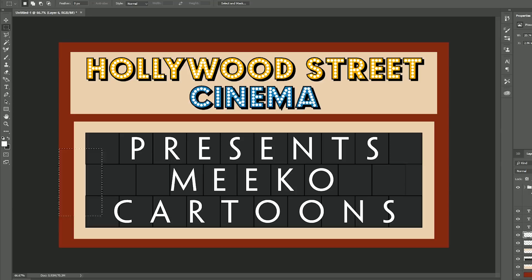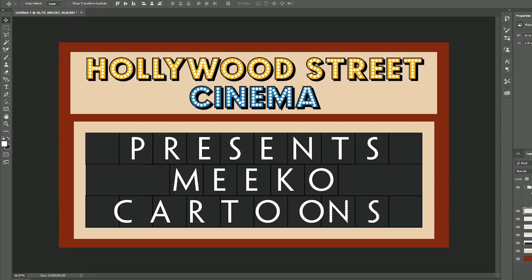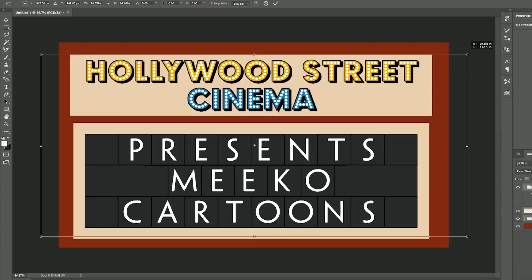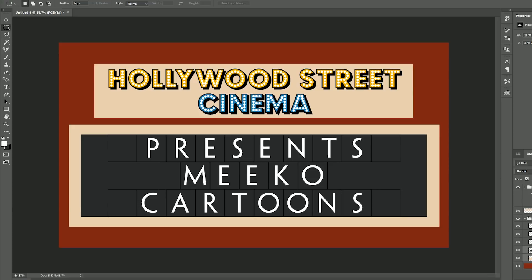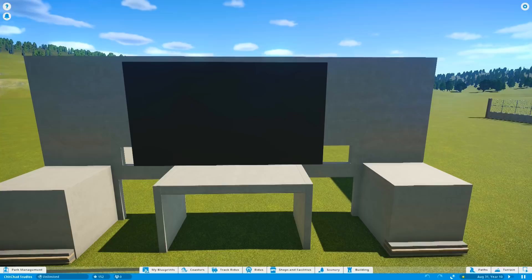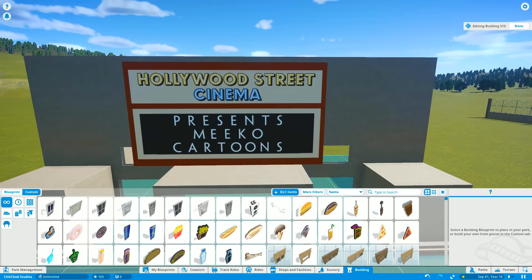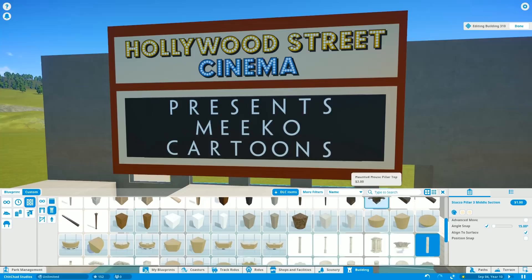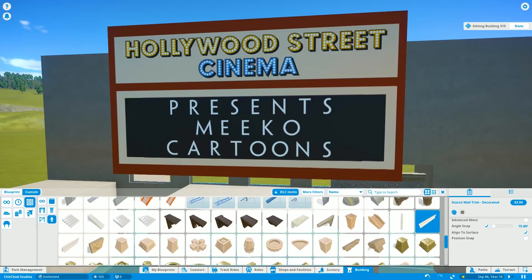I'm still working on the animations — even the simplest animation takes a while. For future content, I want to build this theater. We work on the exterior in this episode, but I also want to build the screens on the inside. You'll notice it's called Hollywood Boulevard Cinema, presenting Miko Cartoons. Miko is actually my pet chinchilla — she's in all the end cards for my YouTube videos, kind of like my unofficial mascot.